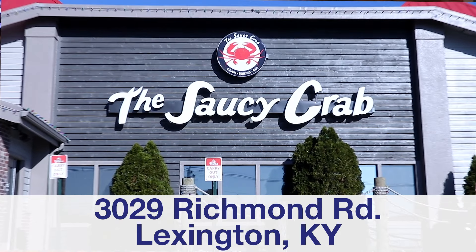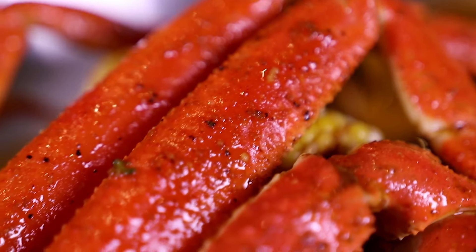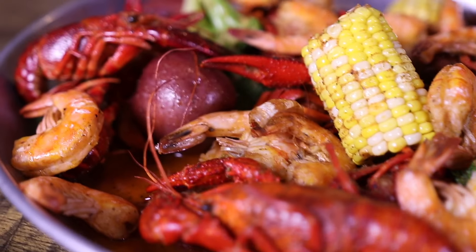Hi, I'm Lauren. I'm Elizabeth and welcome to the Saucy Crab. We offer a wide variety of menu options, but we are most known for our seafood, like our tasty snow crab or a fantastic combination of crawfish and shrimp.